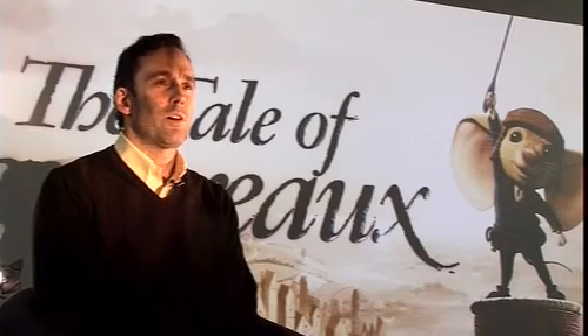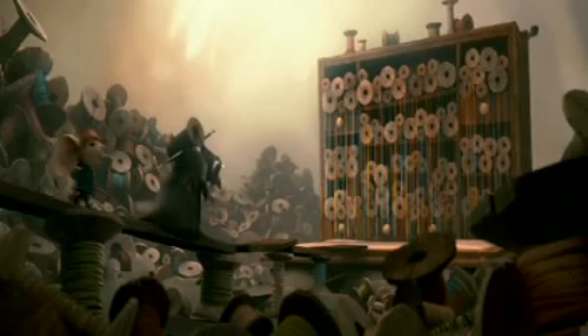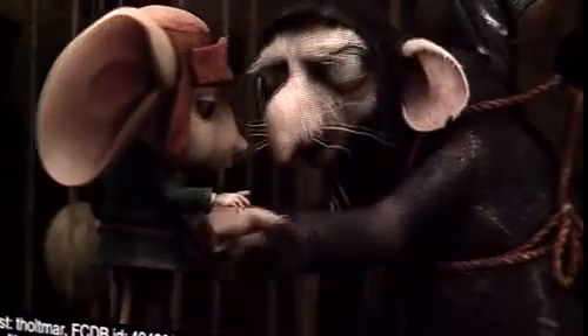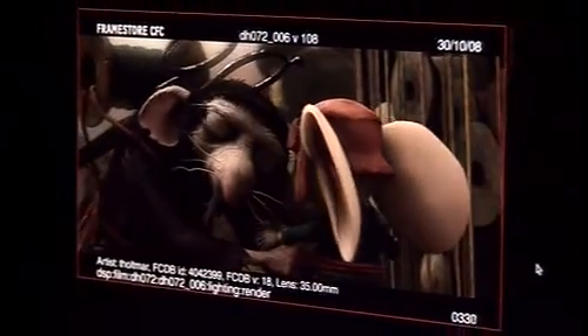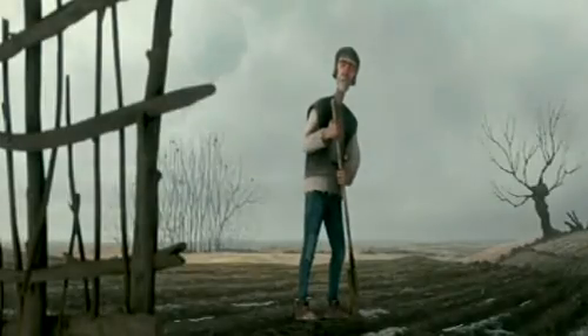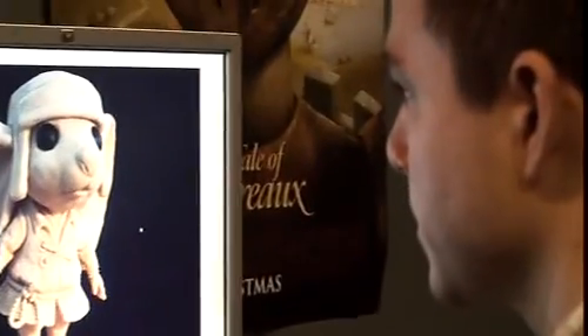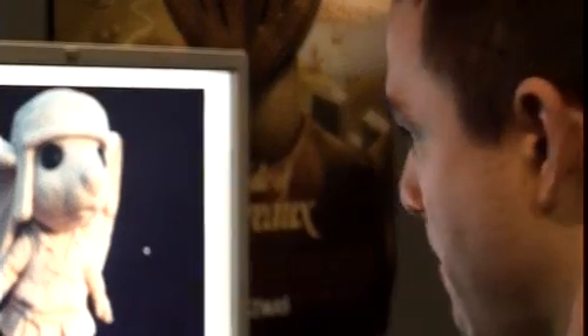The Tale of Despereaux is different from more recent animation in that it's a slightly darker story than most animated films are. The style and production design has a very painterly feel to it — almost as if you're part of a Flemish painting. The basic idea was to move away from a classical 3D shiny plastic look that you could see on other projects, and being able to do that was quite an achievement. It was very exciting to be involved from the start and to do something different.